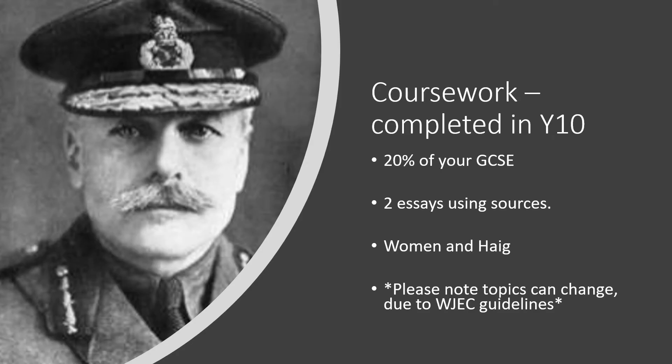You will hit the ground running in Year 10, starting in September with the coursework element. This equates to 20% of the overall qualification. It involves writing two essays and using a wide range of sources. All of the training and the skills will be taught to you at the end of Year 9 and then at the beginning of September.